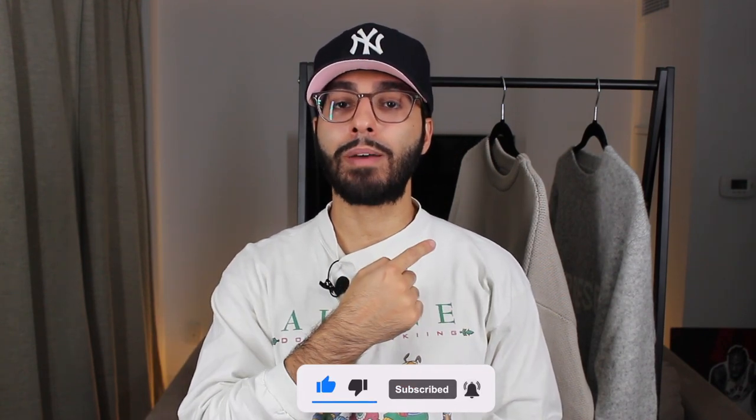If you're new to my channel then don't forget to hit that subscribe button down below, leave a thumbs up on this video, and comment down below if you've picked up Represent Clothing or Essentials by Fear of God in the past. I like to put timestamps down below so you can skip to the part you're most interested in, but as always I recommend watching the full video.